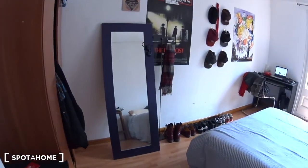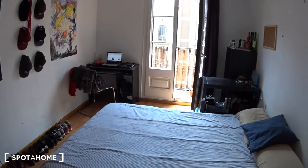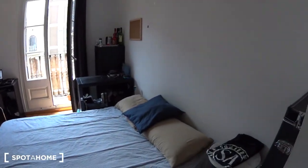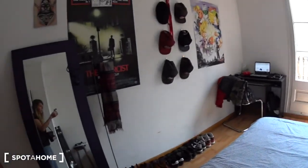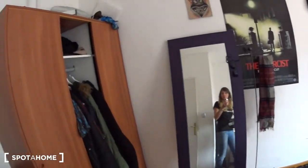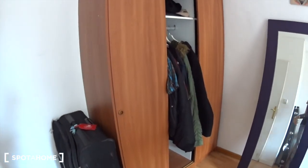Alright guys, I will show you bedroom number four, which is actually at the end of the corridor. This is a bedroom — it's really nice and bright because, as you can see, there is a very large window with a balcony.